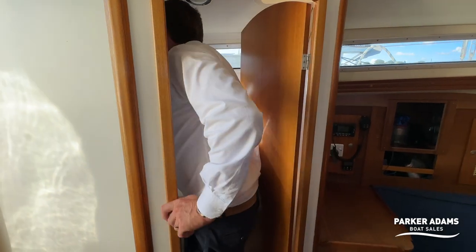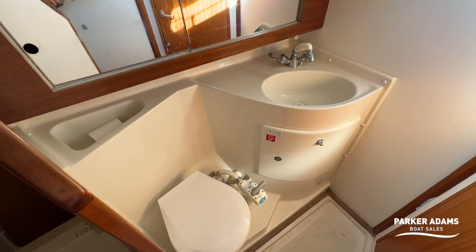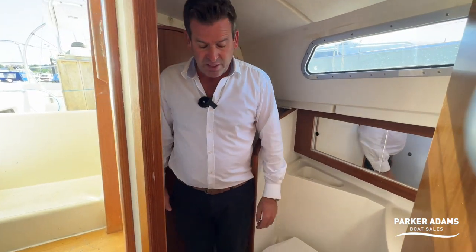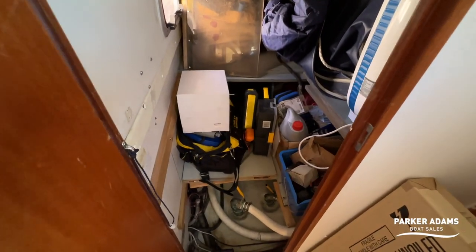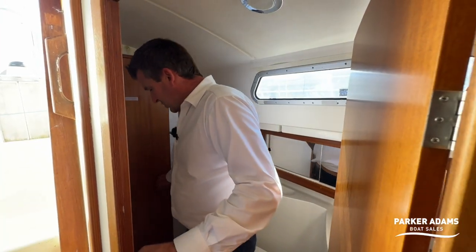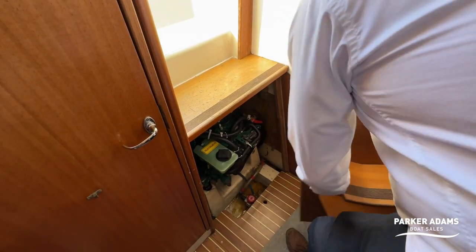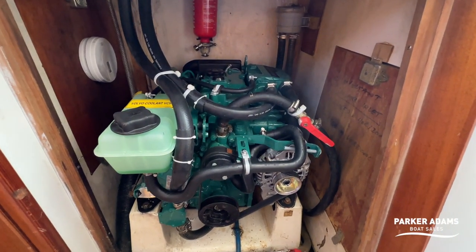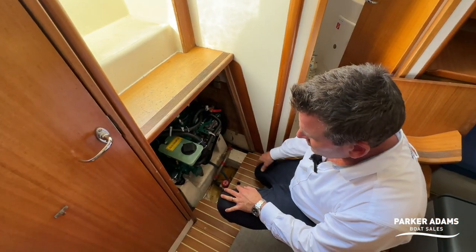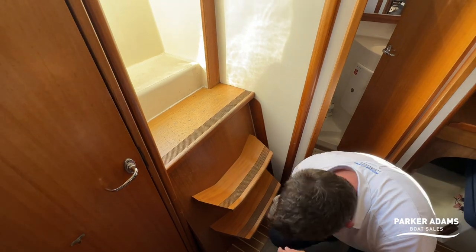The heads are very generous in size — a good space with a manual toilet, sink, and a shower area that can also serve as wet hanging space. It also gives access to the toilet seacocks and side engine access. The engine itself is a brand new D120 with only one hour's use, a new saildrive, and the diaphragm was also renewed at the same time — a very practical engine with plenty of power for a boat this size.